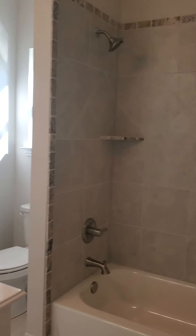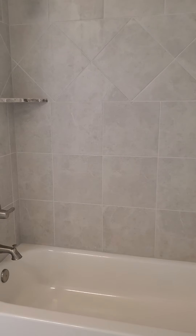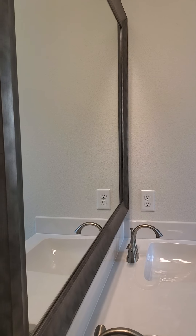This is the secondary bath. It's going to be a tub-shower combo, though you can do just a shower if you prefer. You've got double sinks and again the framed mirror standard.